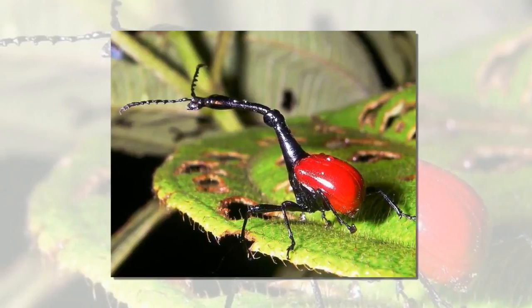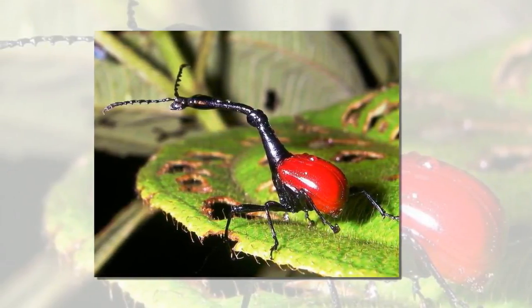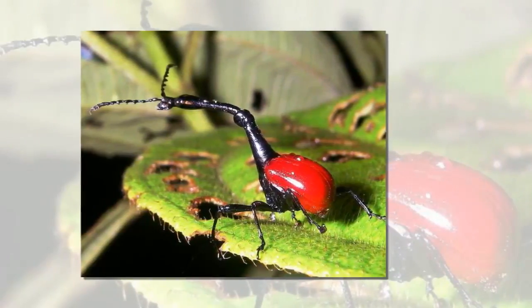The largest eye of this animal measures 27 cm in diameter. Of all living organisms on Earth, only some extinct species of lizards are known to have had larger eyes.